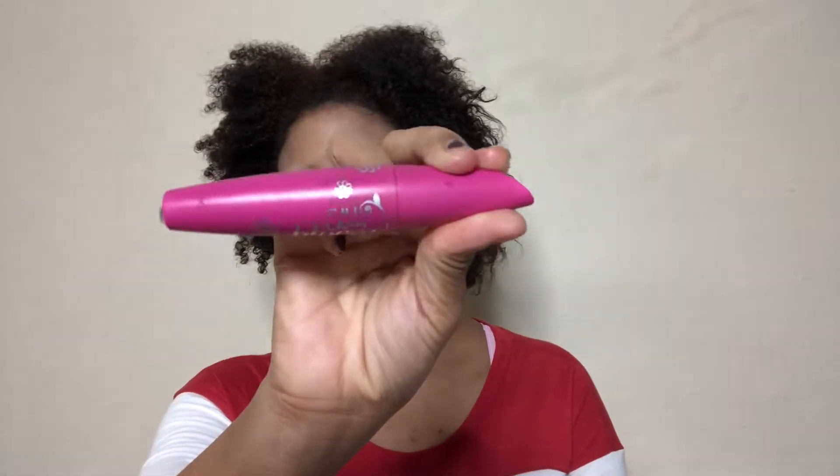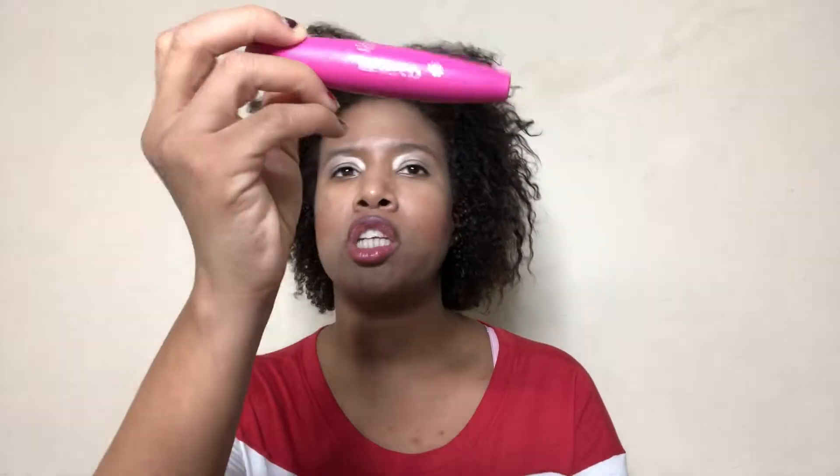Another makeup product is the CoverGirl Lash Bloom — not the Lash Blast. This was decent but I wouldn't buy it again. Y'all know I'm back to using my Too Faced Better Than Sex Mascara — nothing can top that mascara. I don't care what y'all say: the Too Faced Better Than Sex Mascara is the best mascara ever made, and it just might be better than sex.